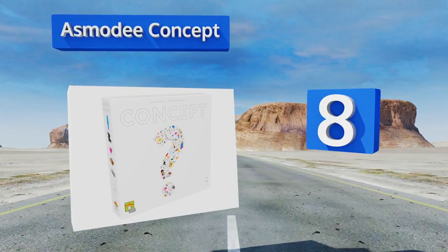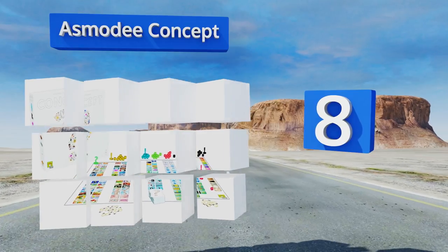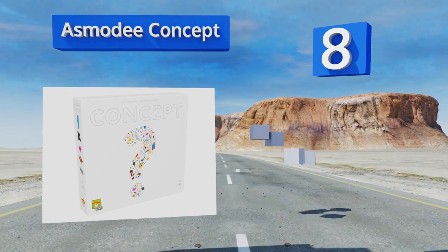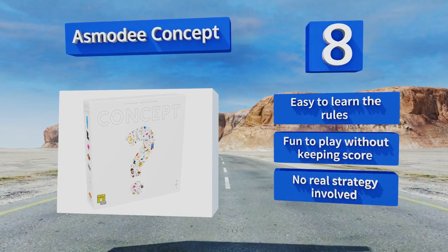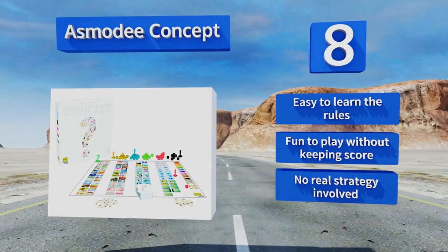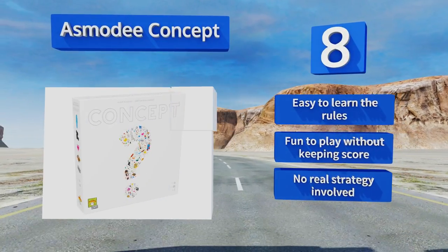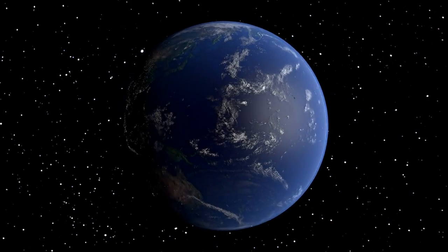Coming in at number eight, Asmodee Concept is an engaging game that's fun for the whole family. It prompts you to use your creativity and imagination to solve riddles from visual clues. The diverse and fun icons range wildly from ancient samurai to Leonardo DiCaprio. It's easy to learn and fun to play without keeping score, however there's no real strategy involved.